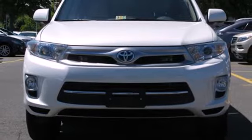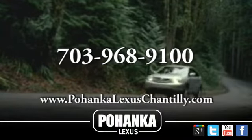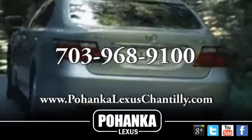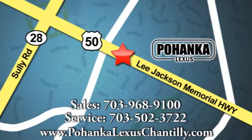Seal the deal and stop in today for a test drive. Call us now for more information on this vehicle or visit today. We're conveniently located at 13909 Lee Jackson Memorial Highway in Chantilly.